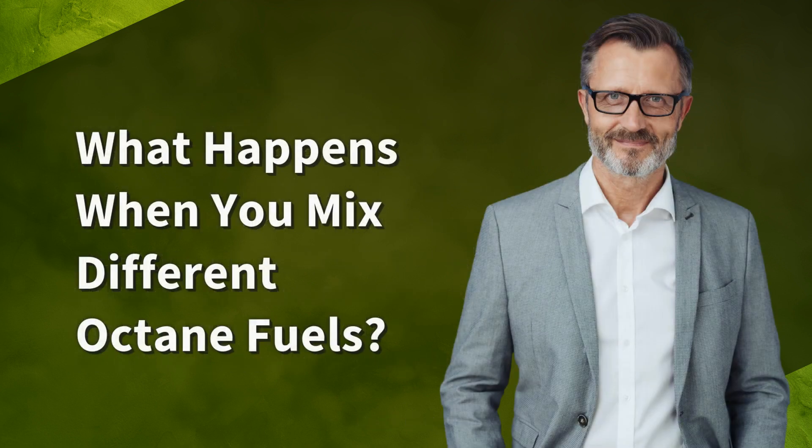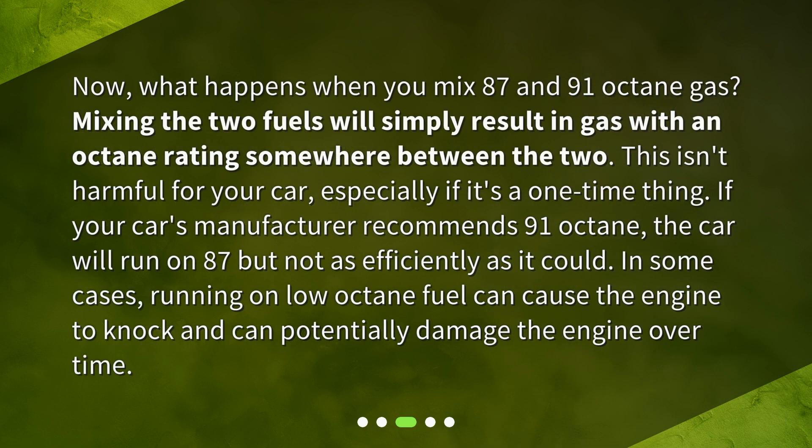What happens when you mix different octane fuels? Now, what happens when you mix 87 and 91 octane gas? Mixing the two fuels will simply result in gas with an octane rating somewhere between the two.